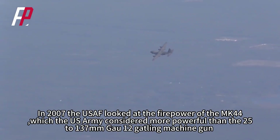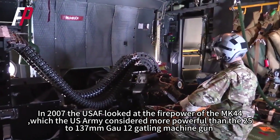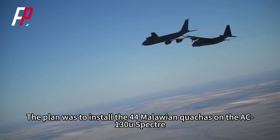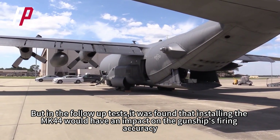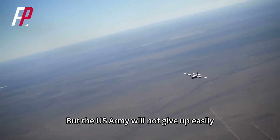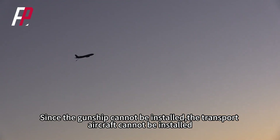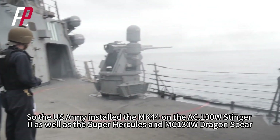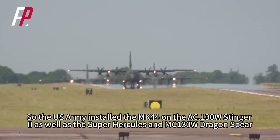In 2007, the USAF looked at the firepower of the MK-44, which the U.S. Army considered more powerful than the 25x137mm GAU-12 Gatling machine gun. The plan was to install the MK-44 on the AC-130U Spectre. But in follow-up tests, it was found that installing the MK-44 would impact the gunship's firing accuracy, so the plan was eventually cancelled. Since the gunship could not be fitted, the U.S. Army instead installed the MK-44 on the AC-130W Stinger-2, as well as the Super Hercules and MC-130W Dragon Spear.